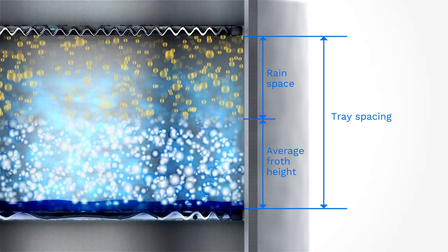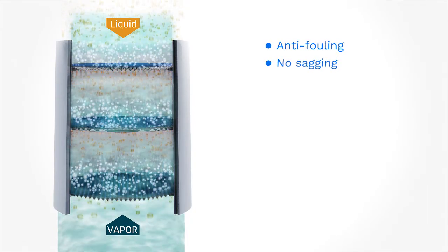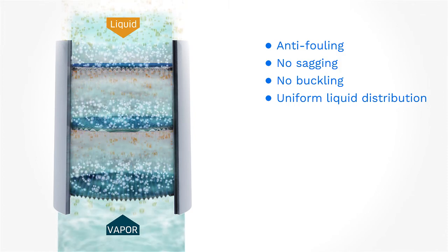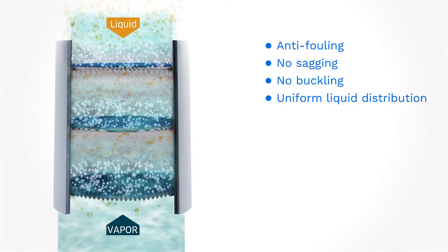The Ripple Tray has superior ability to combat fouling without the associated problem of either vapor or liquid maldistribution. The combination of turbulence on the tray deck with continuous washing of the bottom surface prevents solids from collecting and polymers from forming.